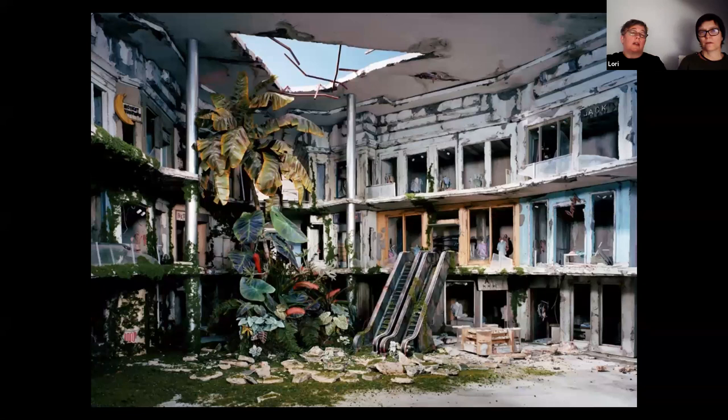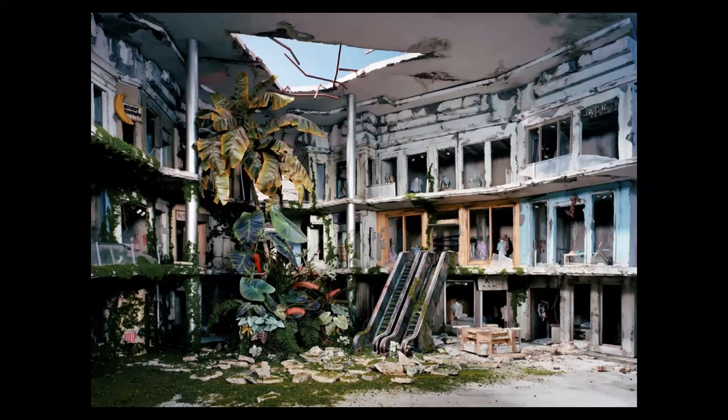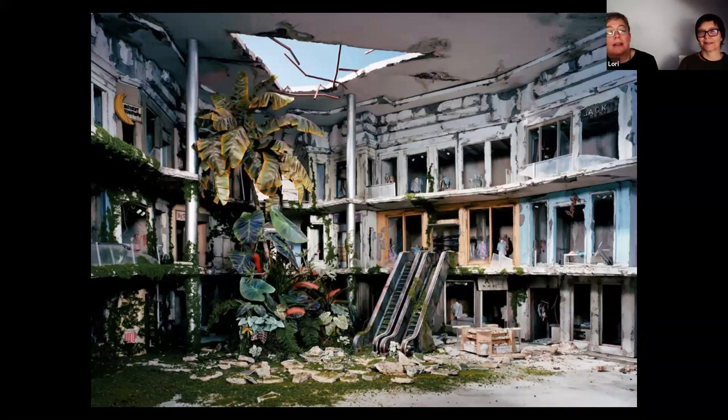This is one of the largest dioramas that we did. It's based on a mall I used to go to in Columbus, Ohio, which was razed before I ever got to go back and see it again. It's about 10 feet wide and nine feet deep — one of the largest ones we did because it really is a three-story mall. It's kind of, I hate to even use this word, dollhouse scale — a figure standing in here would be five or six inches tall.